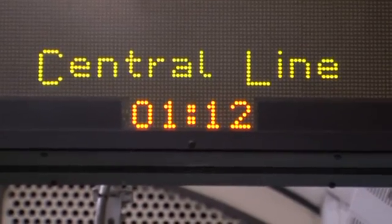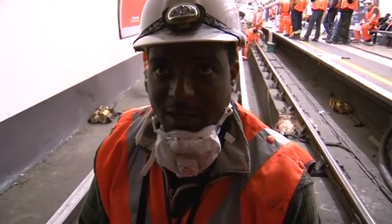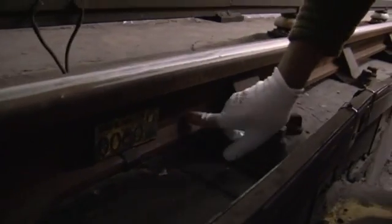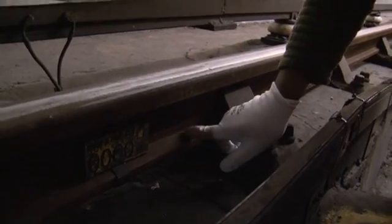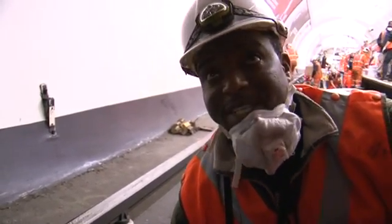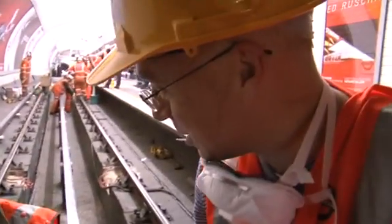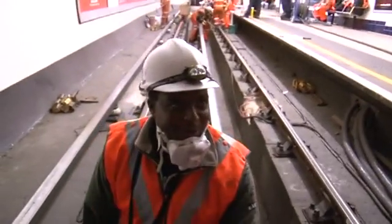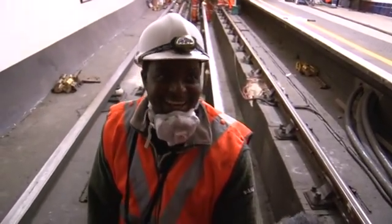The old type of track we are replacing is bullhead. We are now putting in new flat-bottom rail. The new type of track has a wider, more durable base than the original bullhead variety, which was designed to be turned over and reused. But because of the way it is supported, it developed indents — so when you turn it over, you can't use it. Nice idea, but they forgot about the load of the rail.